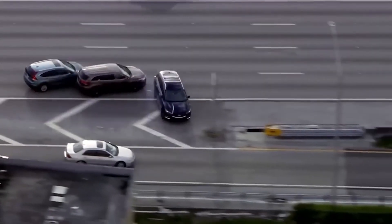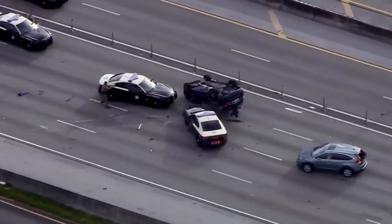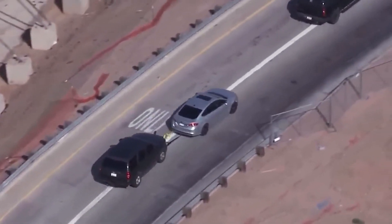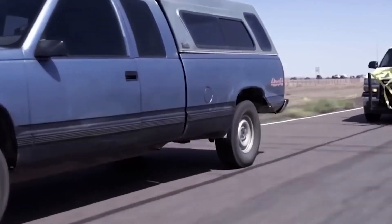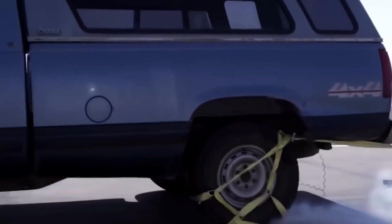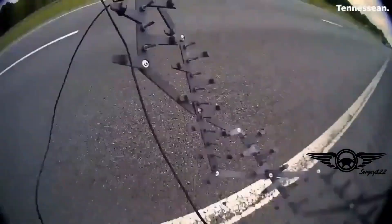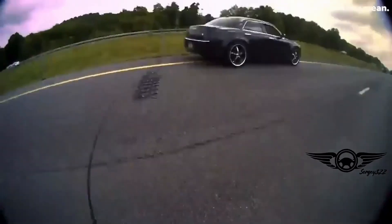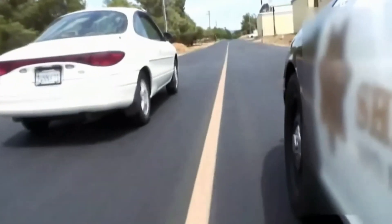Get ready for an adrenaline-fueled journey into the world of law enforcement, where officers employ extraordinary tactics to halt dangerous cars in their tracks. From high-speed chases to heart-stopping showdowns, we'll reveal daring methods used to confront reckless drivers head-on. Join us for a gripping exploration of audacious maneuvers and innovative strategies that make our roads safer. Buckle up and join the world of cops versus dangerous cars.